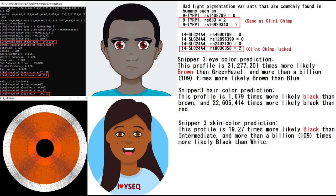What's interesting is she actually had a couple of light pigmentation variants that are found in Europeans, such as these two variants in TYRP1, which the Clint chimpanzee that I analyzed in the previous video also had. She also had one variant for light pigmentation that the Clint chimpanzee did not have. With Snipper free, she's predicted to have brown eyes, black hair, and black skin.